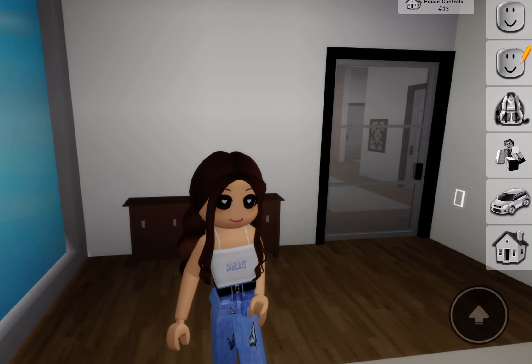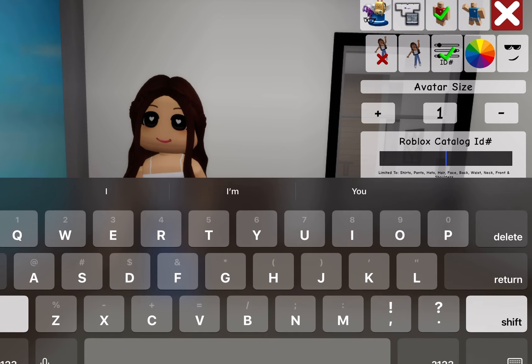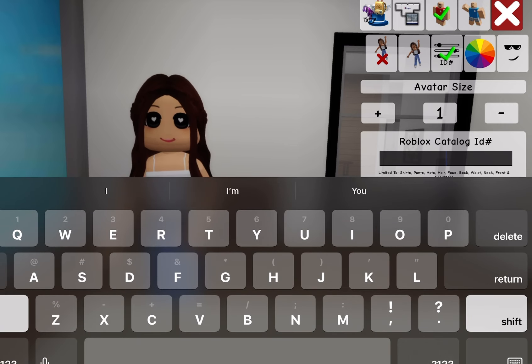In this video, I'm going to show you guys pajama set codes in Brookhaven, so let's get into it. We're going to get ready for bed. We're going to leave our hair like this and then we'll do it later. So we're going to start off with some pajama codes.